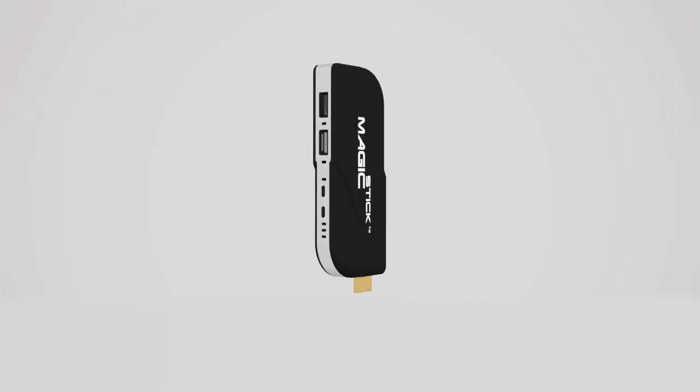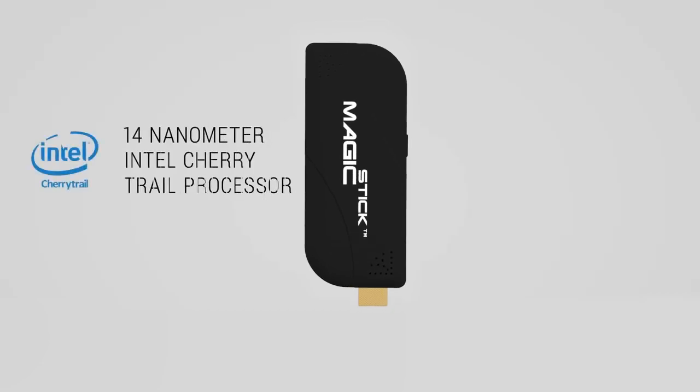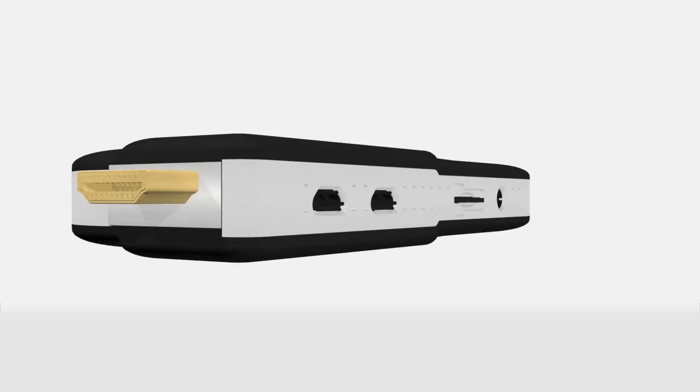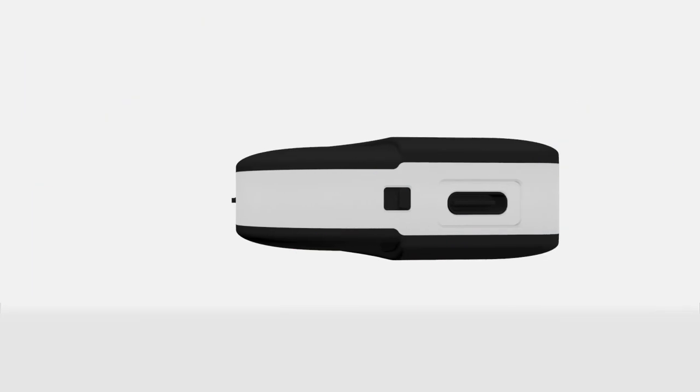Sometimes the most powerful things come in the smallest packages. Magic Stick — the most powerful PC stick ever made. The first to run the all-new 14 nanometer Intel Cherry Trail processor. An ultra-fast USB 3.1 with over 10 gigabytes per second speed.